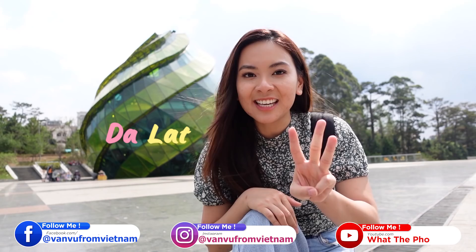Hi guys! I'm in Dalat right now and this is a city of love and flowers. I want to spend three days and two nights here, so I'm gonna take you guys with me to see where to eat and what to do in Dalat.